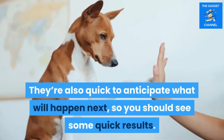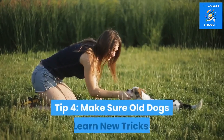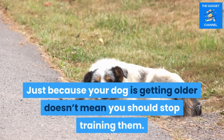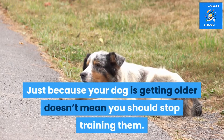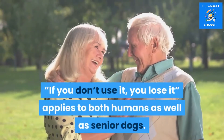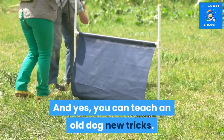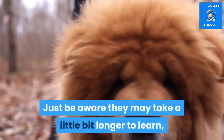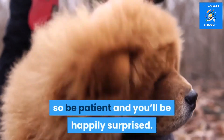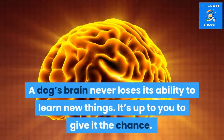They're also quick to anticipate what will happen next, so you should see some quick results. Tip four: make sure old dogs learn new tricks. Just because your dog is getting older doesn't mean you should stop training them. 'If you don't use it, you lose it' applies to both humans as well as senior dogs. Yes, you can teach an old dog new tricks — just be aware they may take a little bit longer to learn, so be patient and you'll be happily surprised. A dog's brain never loses its ability to learn new things; it's up to you to give it the chance.